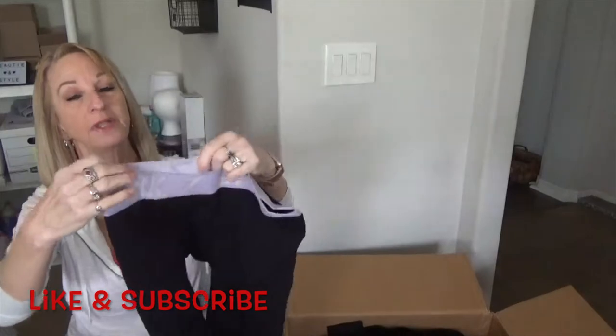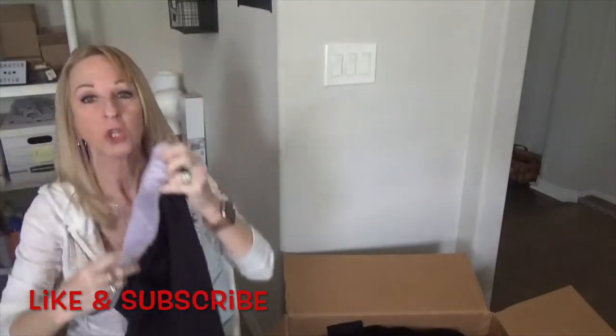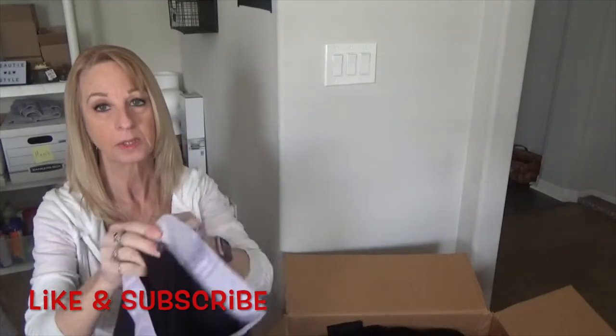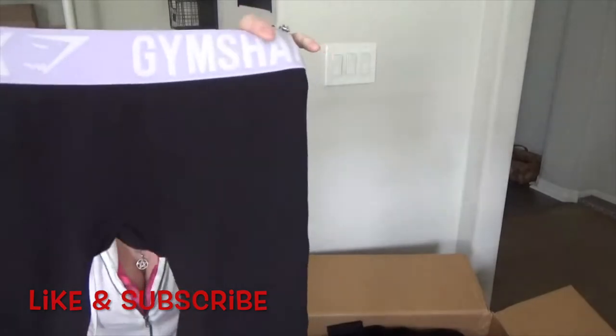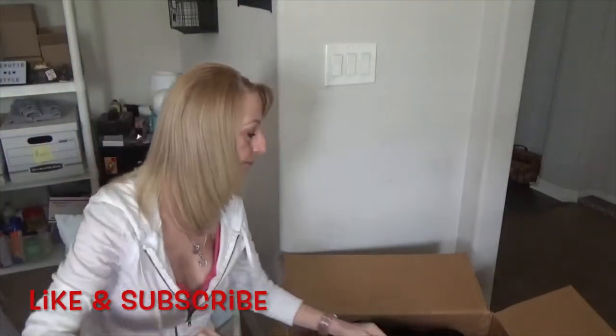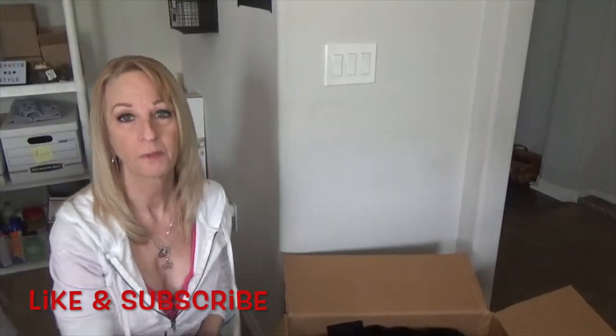Okay, here we have another Gymshark — the tag was taken out but it has that little logo. I'm assuming it's a small too, so that makes two Gymshark pieces. Also, this box came from Georgia.